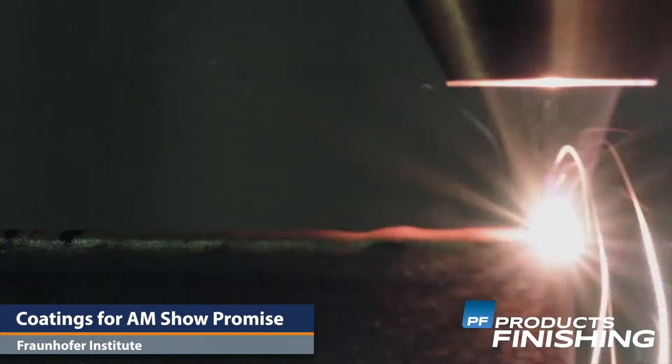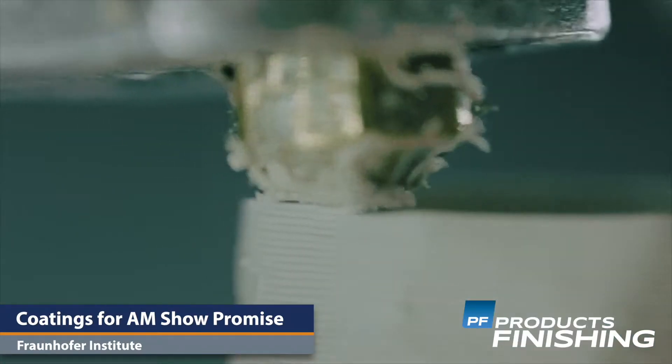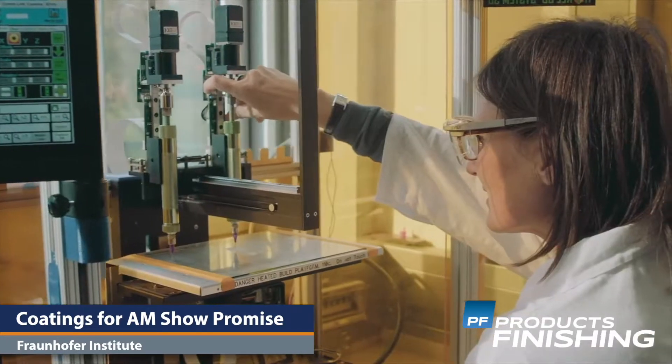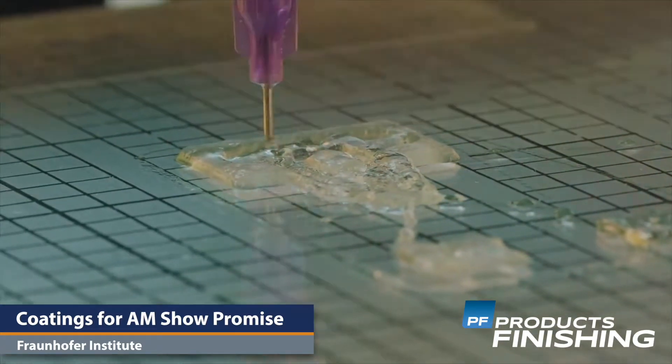Researchers from the Fraunhofer Institute have investigated technical coatings for additive manufacturing with promising results. AM has many advantages — custom manufacturing, flexible production, and easy customization, for example. Yet many products have a high surface roughness and porosity, but technical coatings open up new possibilities for the AM market, especially in industrial production.